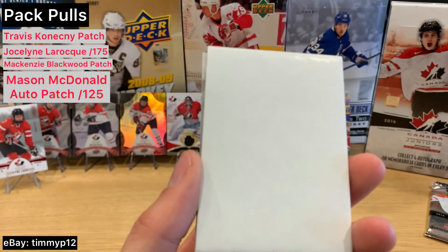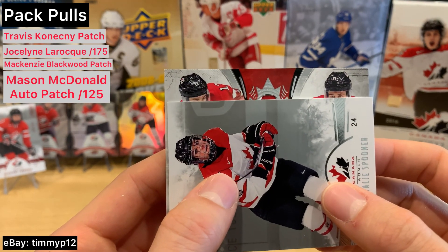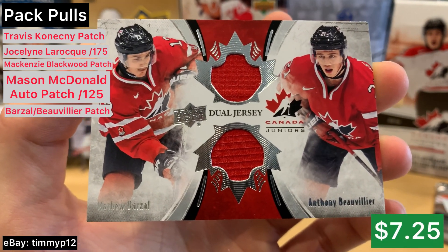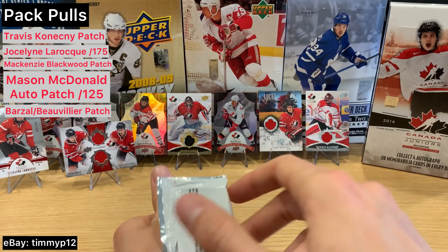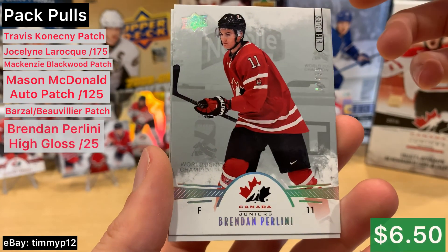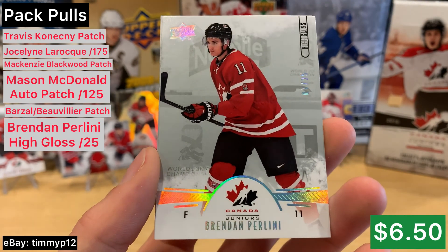Spooner. And we're on to our patch already — what do we have here? Oh! It looks like a dual — Barzal and Beauvillier! That is sweet. Both Islanders — that is a very cool card. Mario — hello! Perlini. Oh, numbered Perlini high gloss — I thought this one looked a little different. Number 225, alright. Cool card.